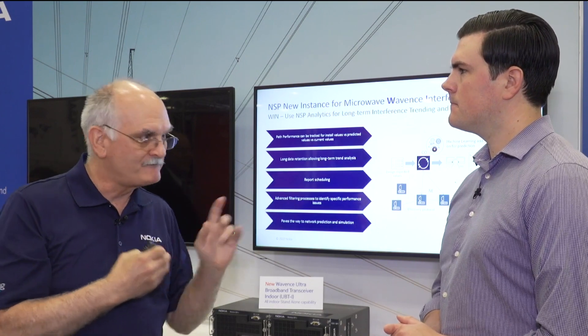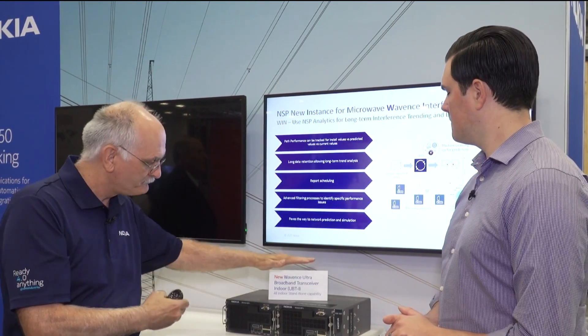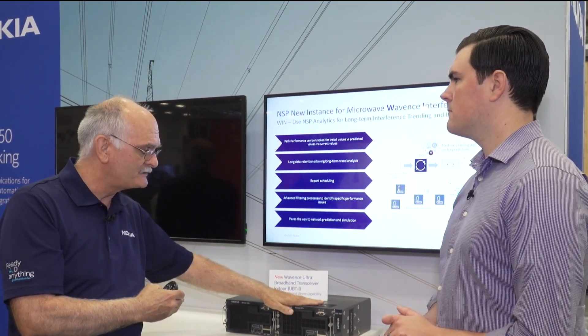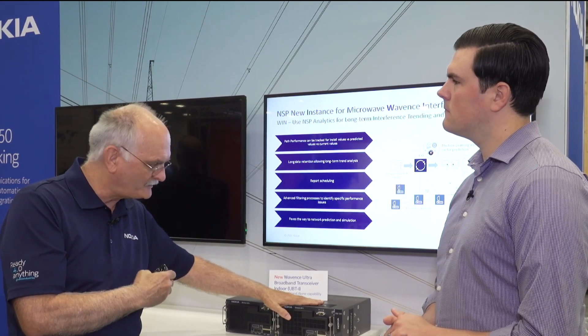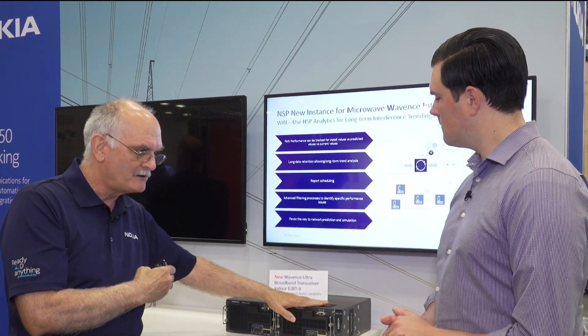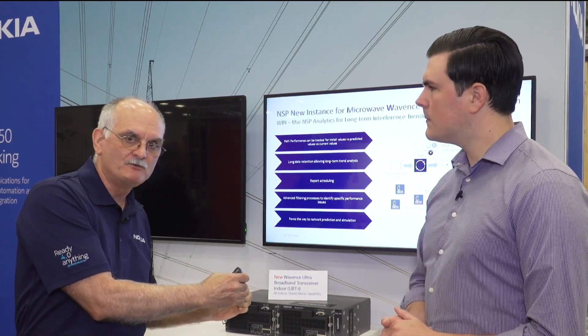Third and final is our ultra broadband transceiver standalone all indoor RF unit. This unit has the same form factor as our MPT-HLC, which has been a workhorse for us in this market. And it's a slide-in replacement if you want to upgrade, and it's available today.